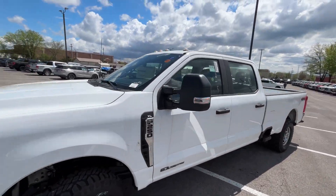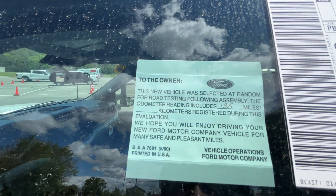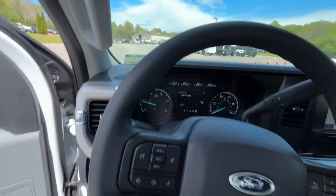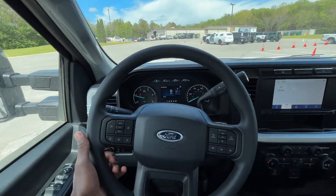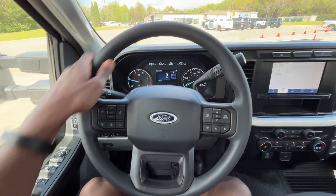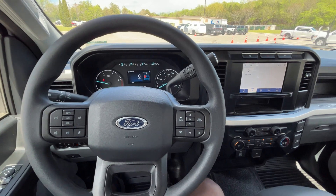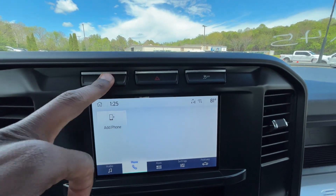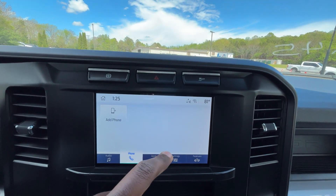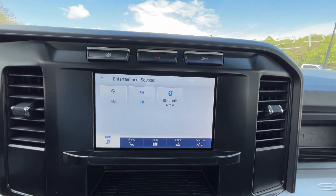Let's go ahead and hop in the driver's seat. The steering wheel has a hard vinyl feel that actually feels nice and thick and looks good as well. Over to the radio — up top we have our exhaust brake or engine brake, the hazards, and traction control. On the radio we get AM, FM, and Bluetooth.